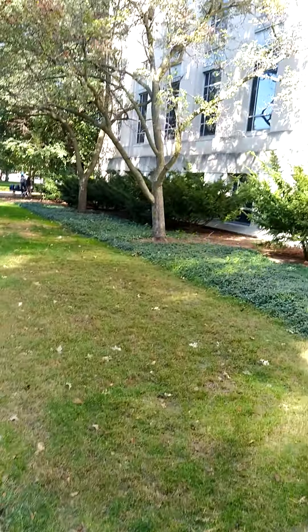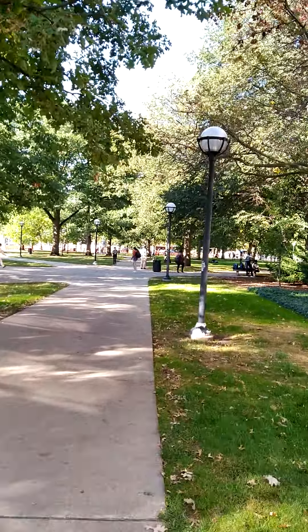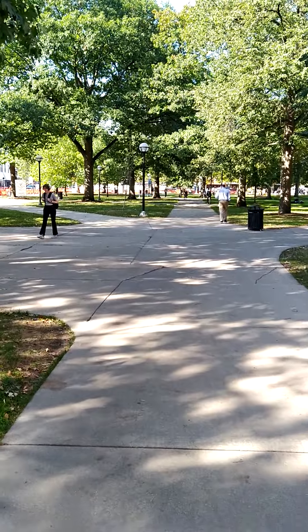Right now I'm walking to the School of Information, going to the School of Information at the University of Michigan.